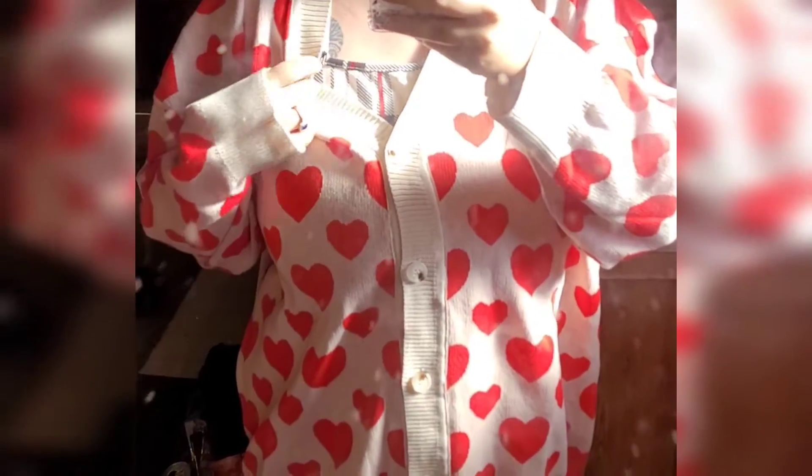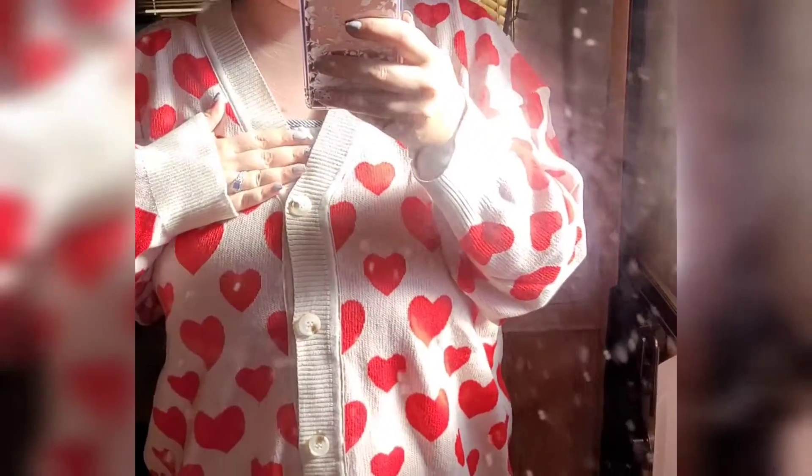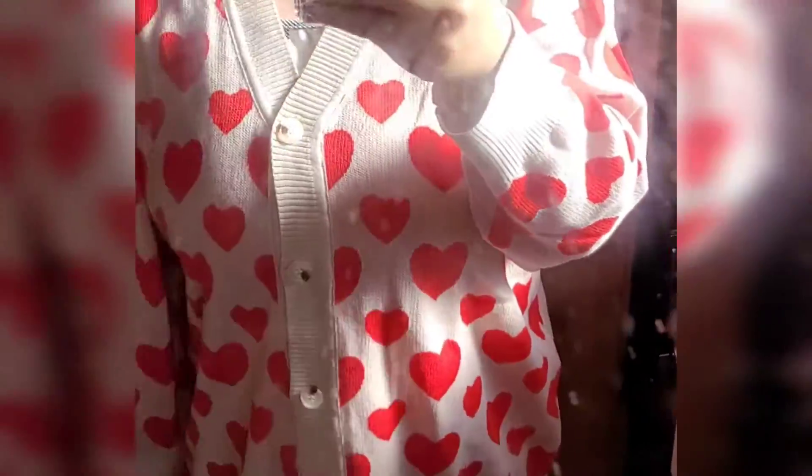I thought this was a cardigan, but you could probably wear it as one. I actually like it better as a shirt, to be honest. I bought it for Valentine's Day — I pre-film all the time, so that's why. I like this as a shirt; it's very cute, definitely cute with a belt. I'm going to wear this on Valentine's Day. It's the same style as the white one but in black and orange, so I approve.